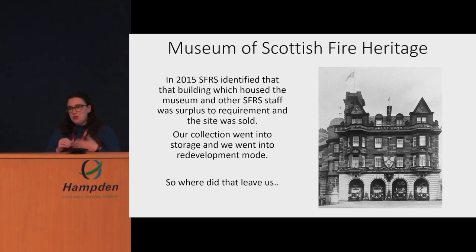The building was sold and the collection went into storage. We, as a very small heritage team within SFRS, went into redevelopment mode at that time. That left us with a hunt for a new location, ideally within Edinburgh City, and also with a really dedicated and vocal cohort of volunteers who were very concerned about the future of the museum and the collection. There was a deep worry that the collection would go into storage and probably never make it back out again.